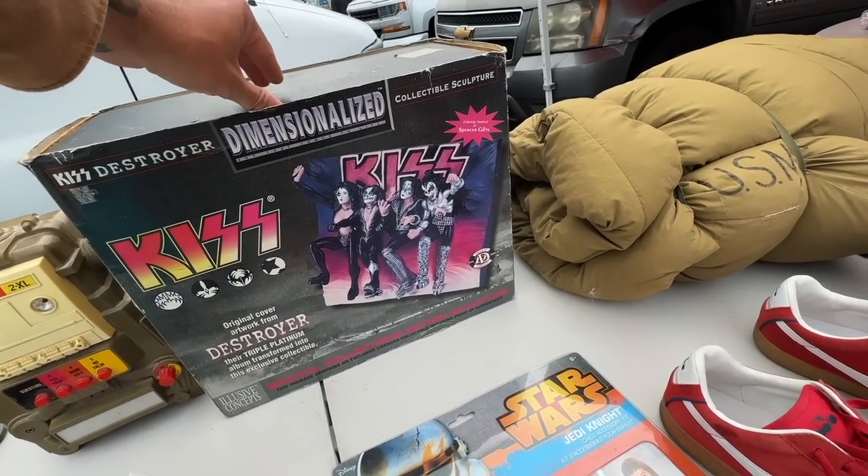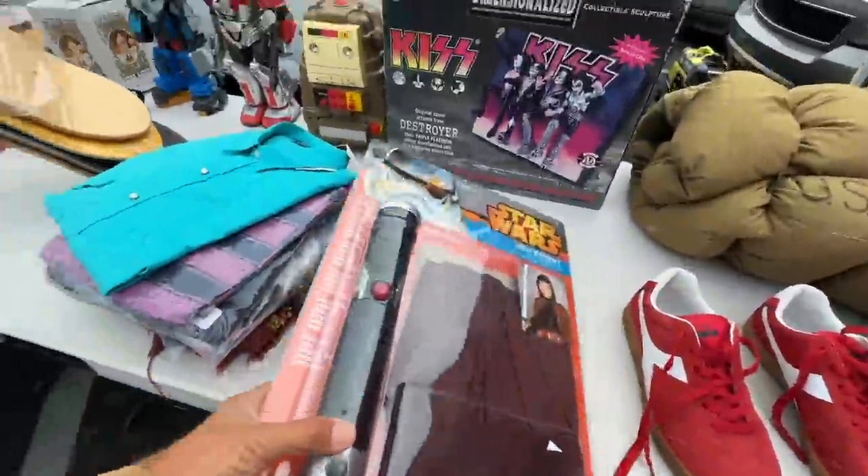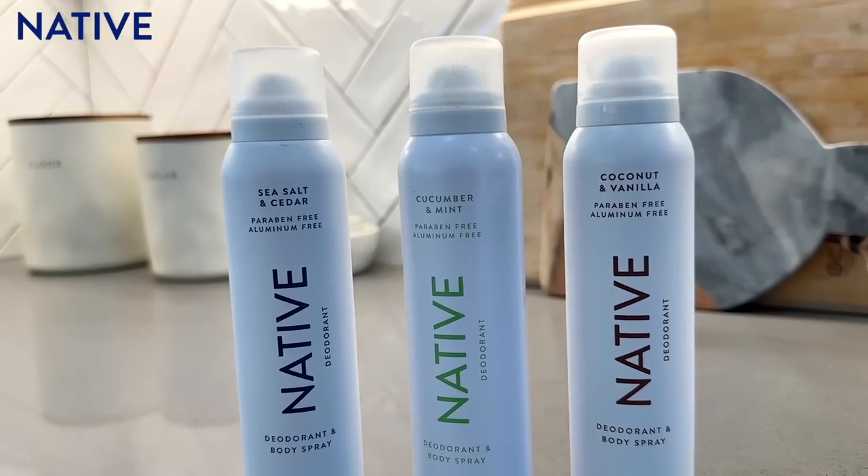Then you've got the KISS Destroyer collectible sculpture — some people are super into KISS. Curtis, you would look good in this, bro.